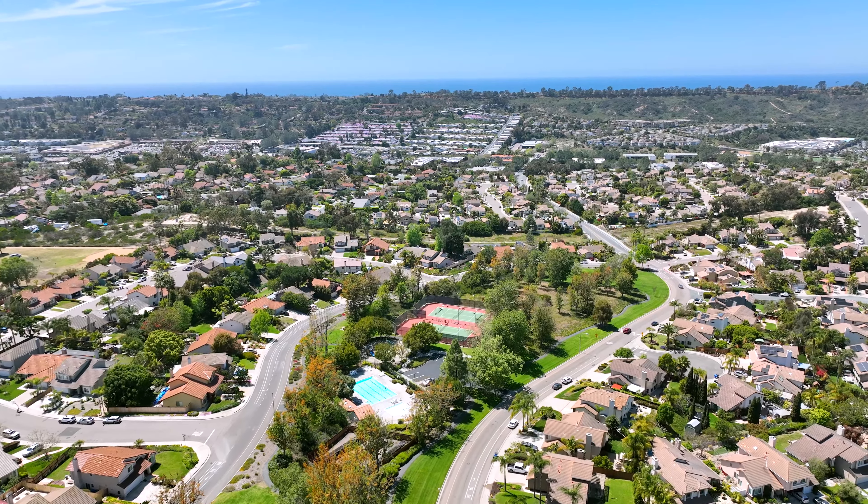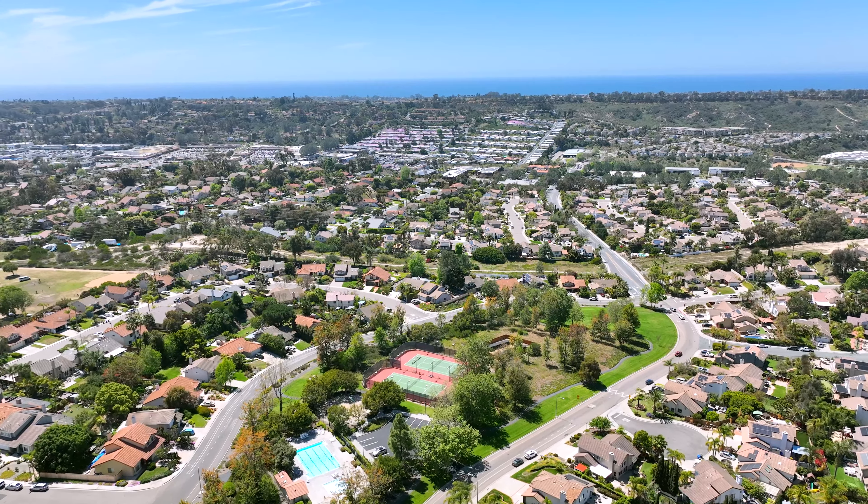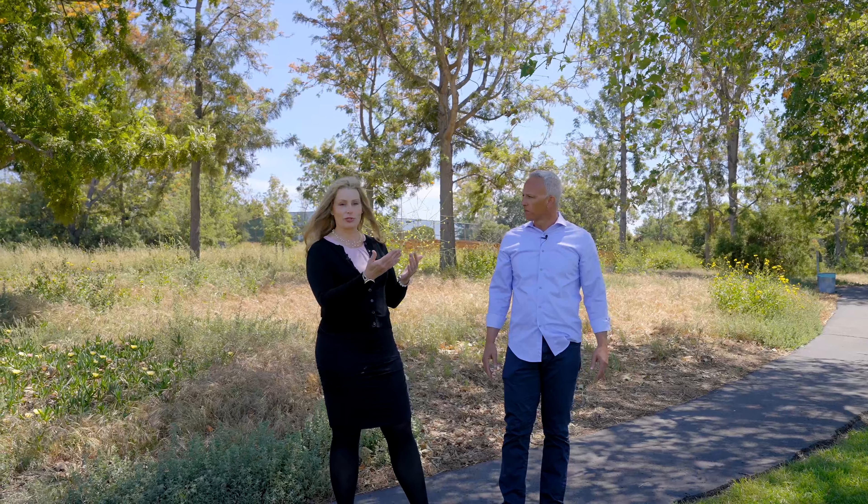Village Park sits along the El Camino Real Corridor, centrally located three miles from the beach — you can take your e-bike. You've got shopping and every service you need right here. From our listing, you are walking distance to Target, several restaurants, the Forum Shopping Center, Starbucks. And the cool thing about this neighborhood is you'll go by the greenbelts and see pickup games of soccer, football, lemonade stands. It's that kind of neighborhood.